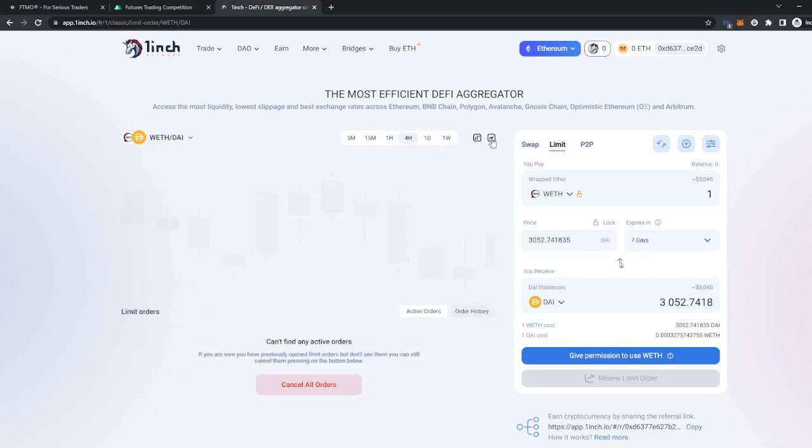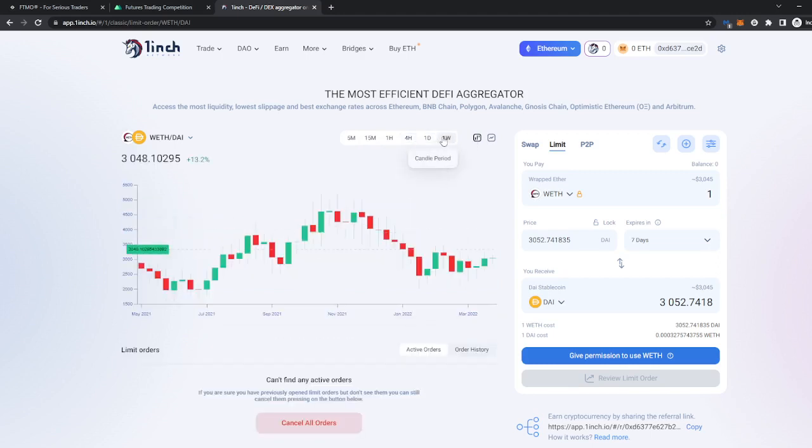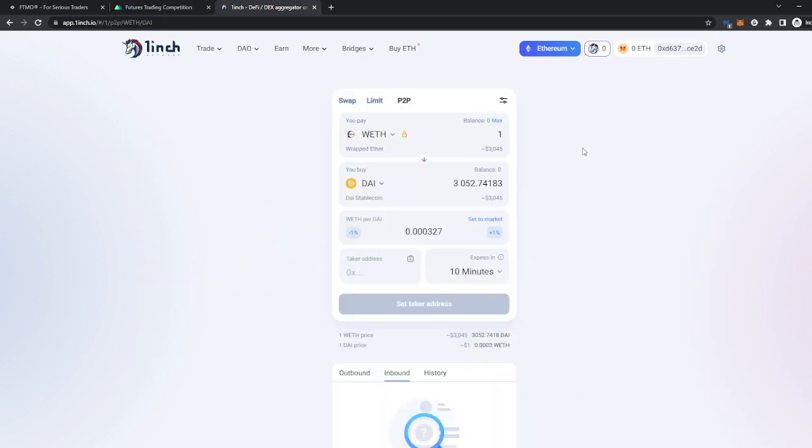Their chart is nothing to be super thrilled about — they don't have any indicators, so I would avoid trading directly here. They also have P2P peer-to-peer trading as well, which actually surprised me when I first started swapping here — that's actually quite good.